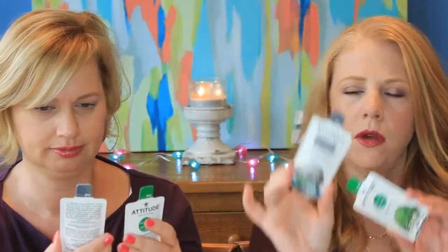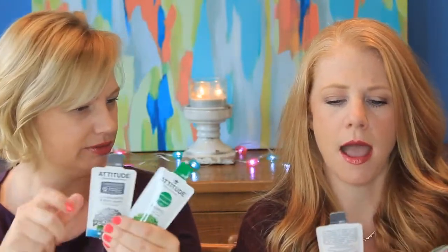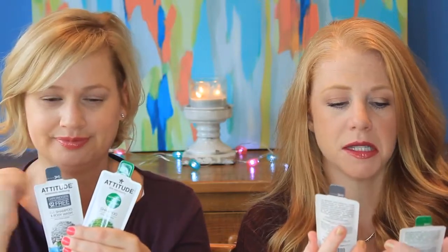What is this? Attitude — shampoo, body wash, and shampoo. So one's a combo and one's an actual shampoo. I haven't heard of this brand. Have you? I have not. They're carcinogen free.